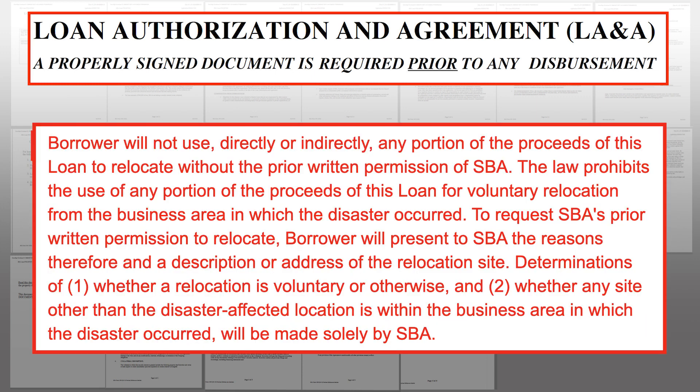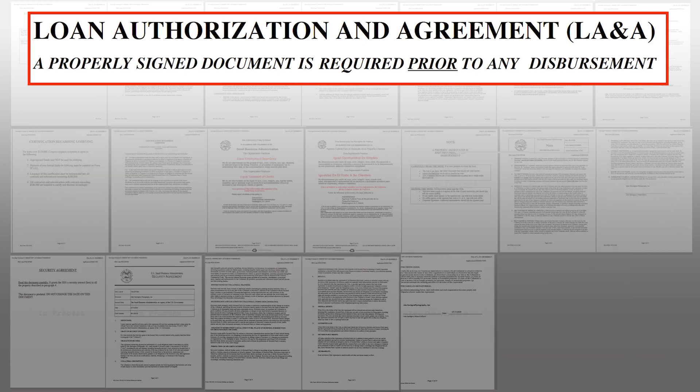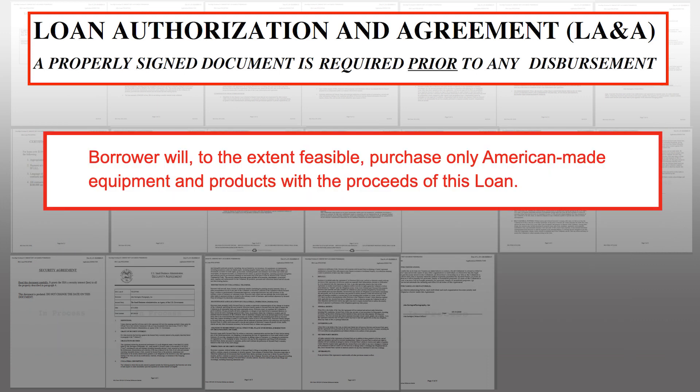There's a clause about not relocating without prior written permission of the SBA. Since the entire disaster area is the United States, unless you're leaving the country you shouldn't have a problem. There's also a requirement that wherever feasible you use American-made equipment, which is a reasonable request.